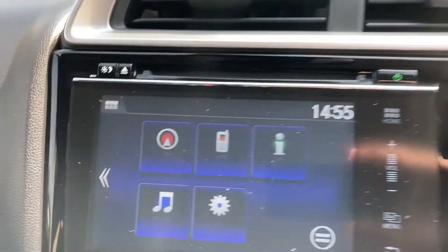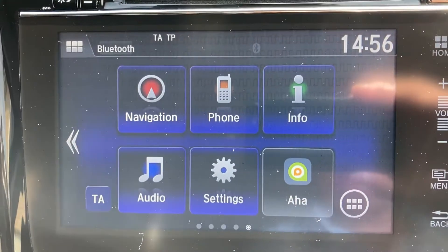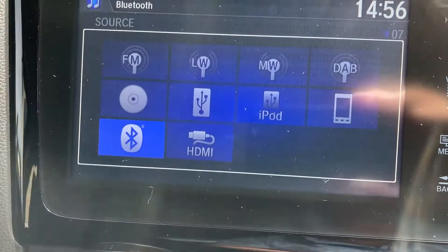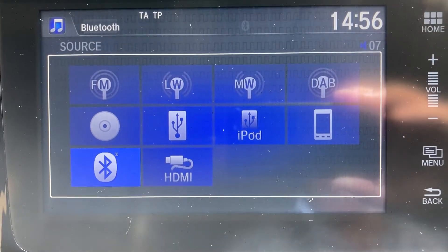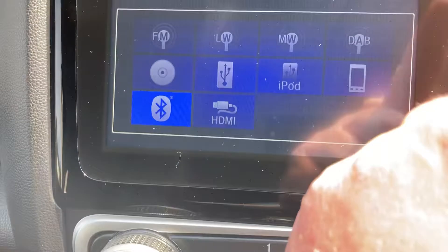As we come across the media unit, we've got the navigation, phone, and info with audio. You do have the facility for FM, long wave, medium wave, DAB, CD, USB, iPod, smartphone connection, Bluetooth, or even HDMI. So plenty of options there.